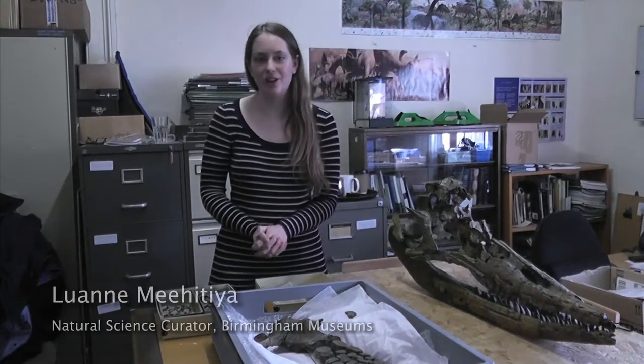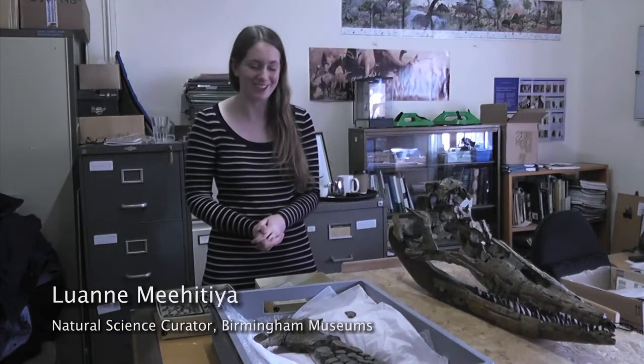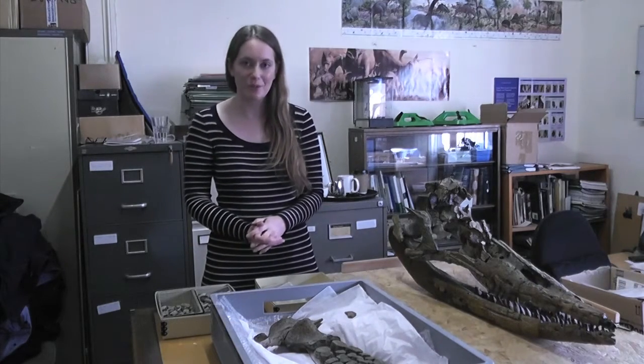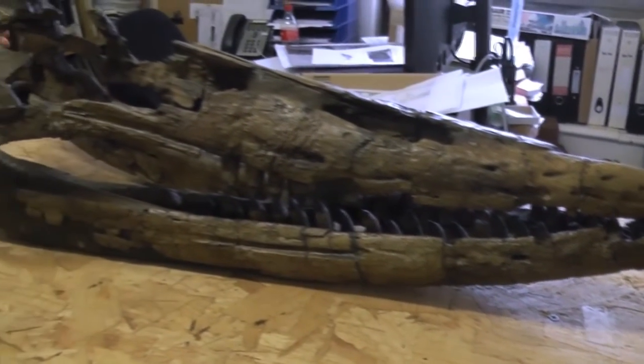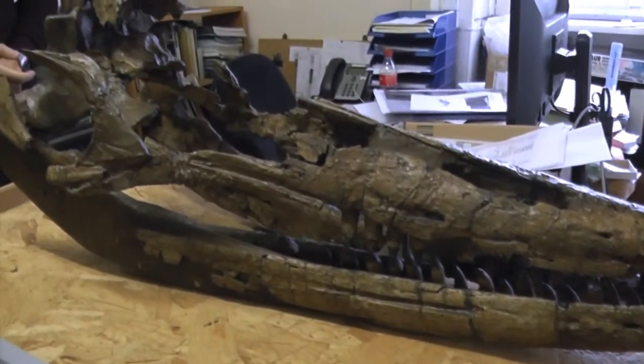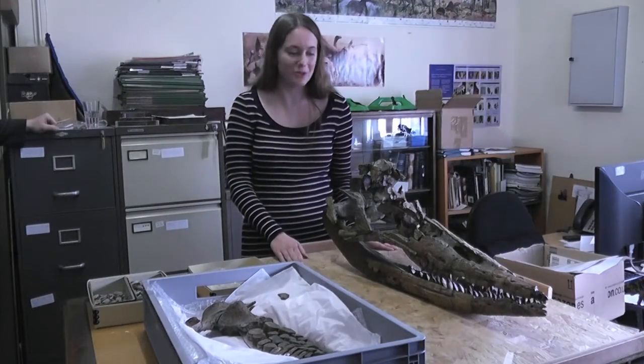I'm Luanne Mahitia. I'm a natural science curator at Birmingham Museums where we have a large fossil collection. One of our star specimens is here today. This is an ichthyosaur skull. It was excavated in 1955 from Shipston on Stour in Warwickshire by staff at Birmingham Museum.